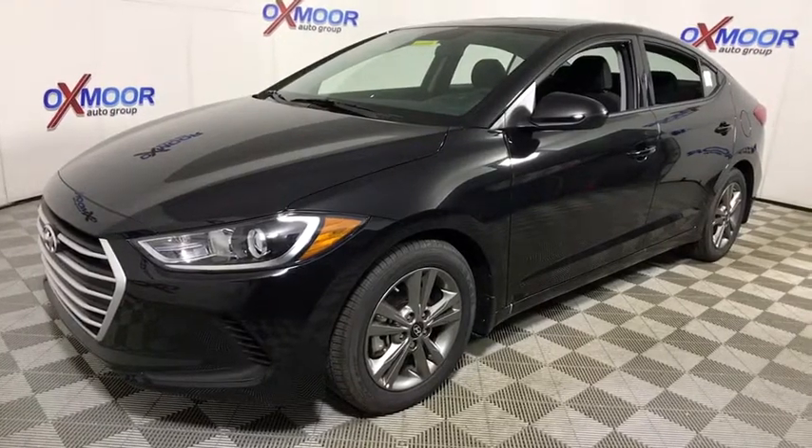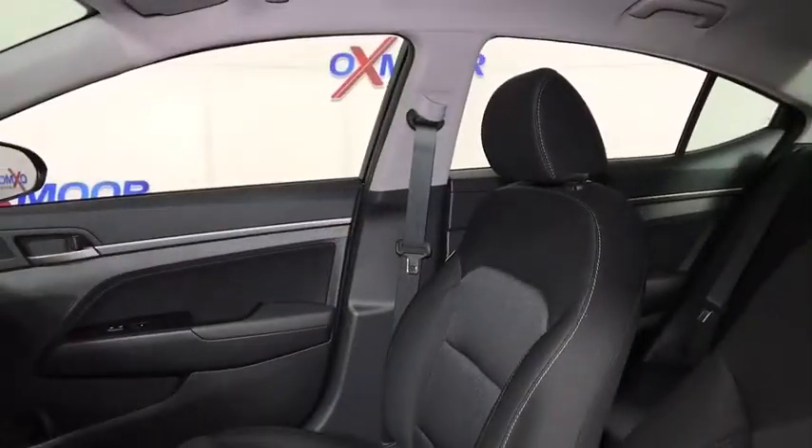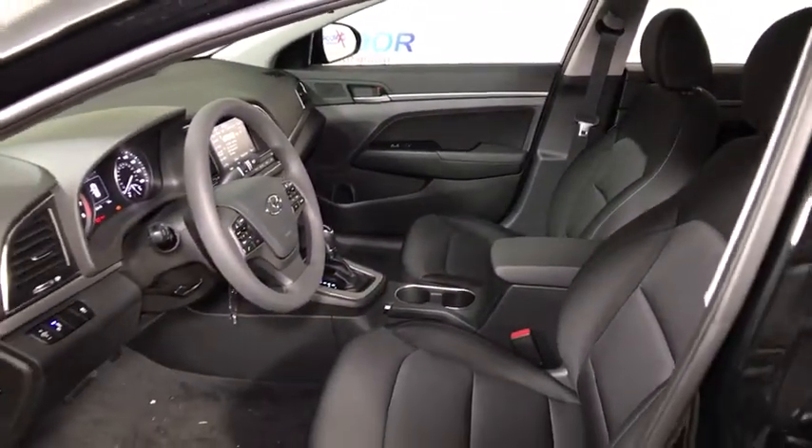Here are some of this vehicle's great options: traction control, dual airbags, power steering, alloy wheels, four-wheel disc brakes, power windows, security system, rear window defroster, electronic stability control.